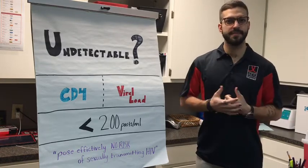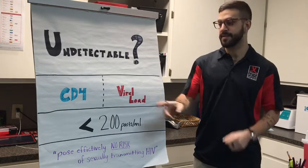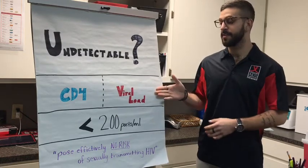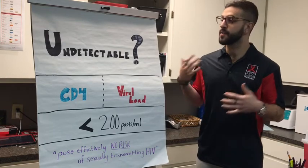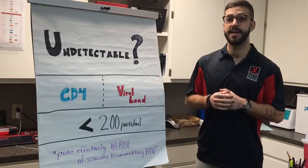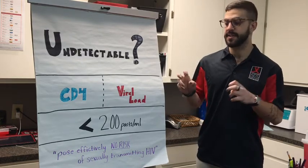When someone tests positive for HIV, they routinely get their blood work checked for two things: their CD4 count, which tells us how their immune system is doing, and their viral load, which tells us how much HIV is in their system. When someone who is HIV positive takes effective medication, they can reduce the amount of HIV in their system to what is called undetectable.